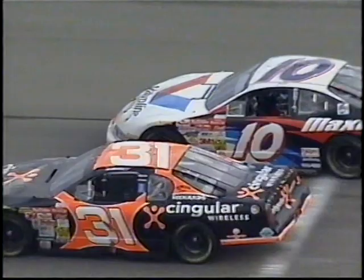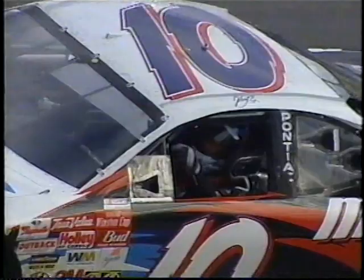Looks like Jeff Green ran out of gas too coming off the final quarter. And looking down the board, looks like Skinner did make it on fuel. And Tony Stewart finished 14th.